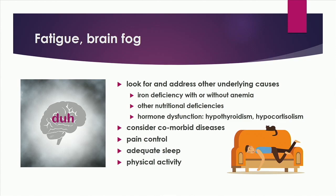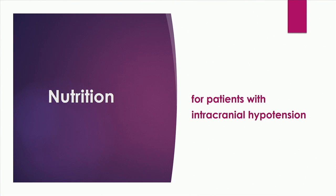Before I dive into nutrition, I want to mention that fatigue and brain fog are pretty commonly reported in SIH patients. It's all too easy to attribute those symptoms entirely to the intracranial hypotension, but sometimes there are underlying causes that are treatable and reversible. When a patient has these symptoms, it's important to have a thorough workup — look at the hormones, look for nutritional deficiencies. Iron deficiency is often missed. Also think about other comorbid diseases. Keep in mind that pain control, adequate sleep, and physical activity do impact brain function very significantly and also impact energy levels.